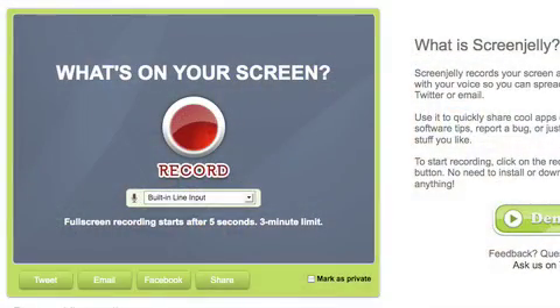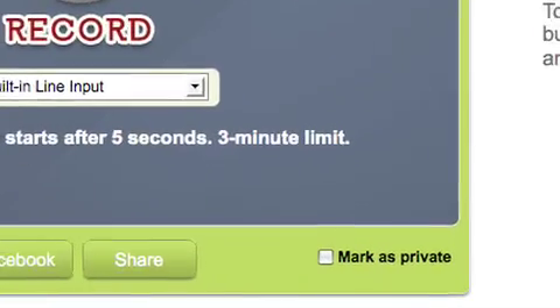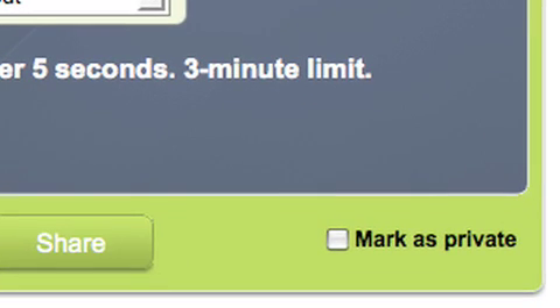Is everything in Screen Jelly public, by the way? Because if you're in Twitter, it implies that it's all public. So it's your choice. Basically, we give you a check mark, and if you press make private, then it remains private, and only people you send it via email or Twitter or any other way will be able to see it. If you leave it public, then it will show up in the public timeline on Screen Jelly.